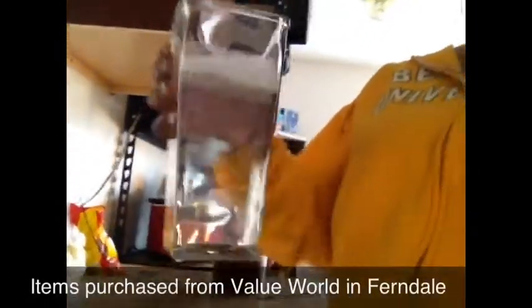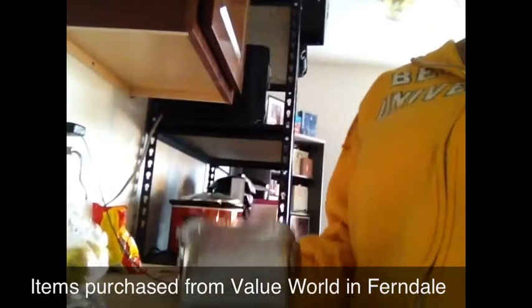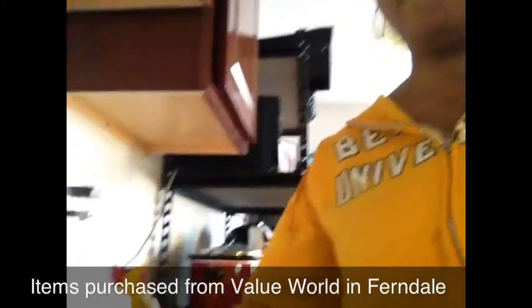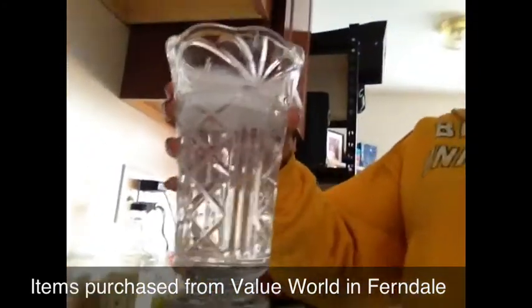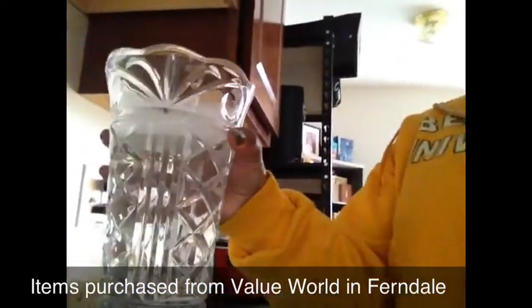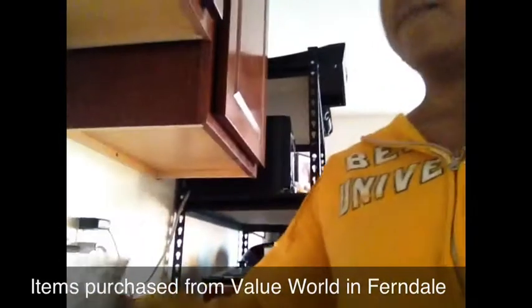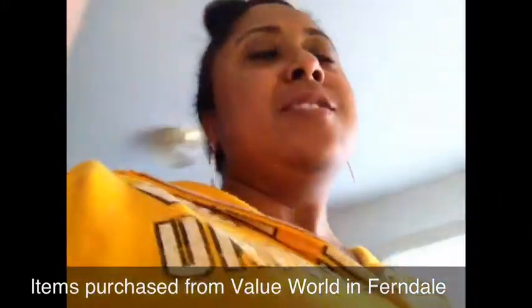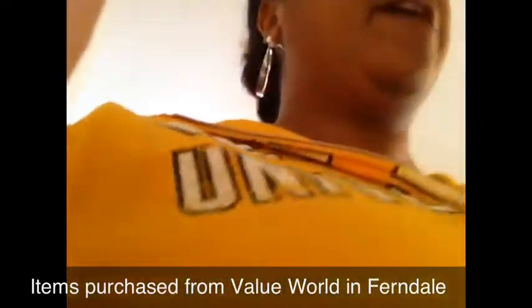They're soaking because I'm cleaning them. I got this vase for $2.00 — it's a nice, deep, heavy crystal, might even be Waterford crystal. And then I got a fancier vase which probably is actually Waterford crystal. The square one was $2.00, the round one was $4.00. That's what I got from Value World.